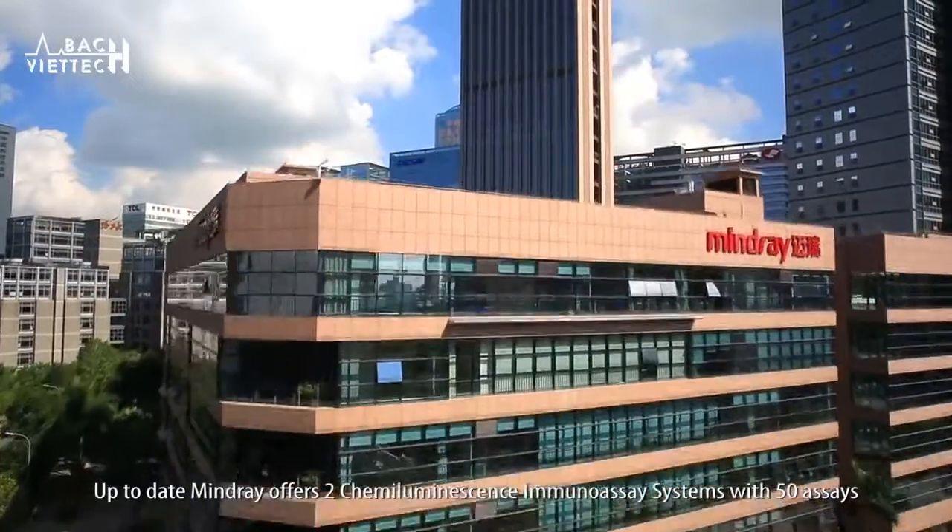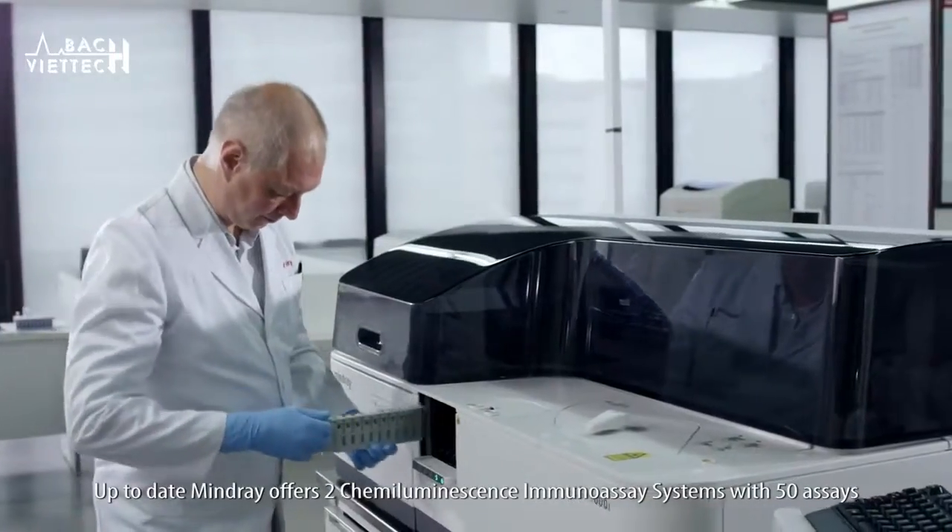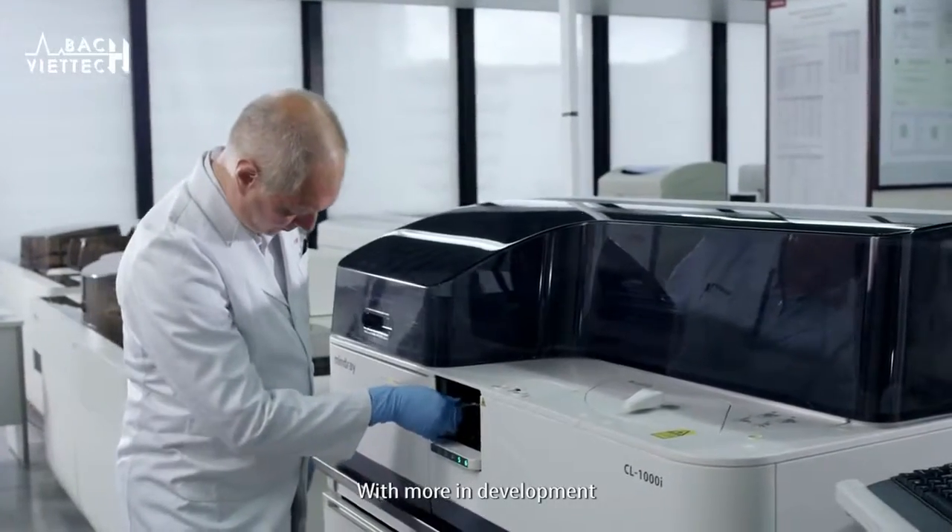Currently, MindRay offers two chemiluminescence immunoassay systems with 50 assays, and with more in development, we will present our customers with a wider menu in the near future.